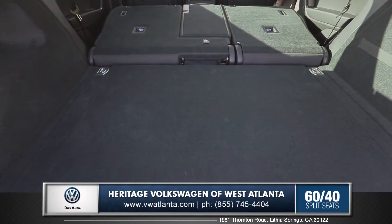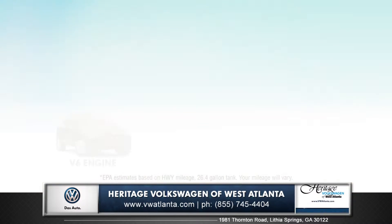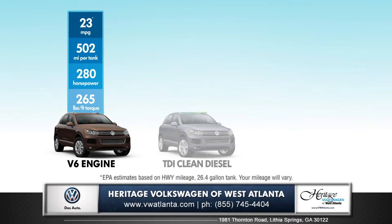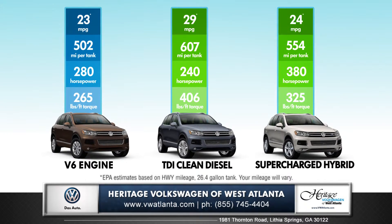You can also fold the 60-40 split-folding rear seats down for even more rear cargo space. Style and sophistication combine with power in the new Touareg with three engines to choose from.